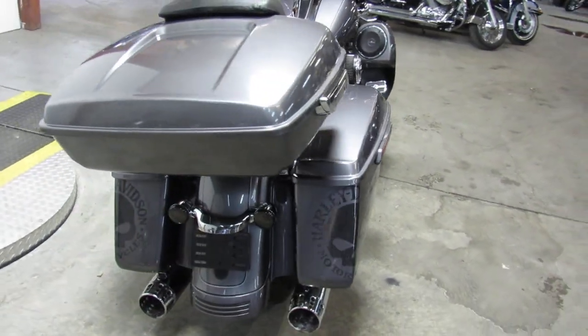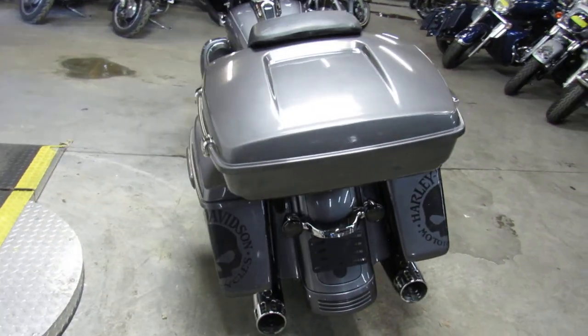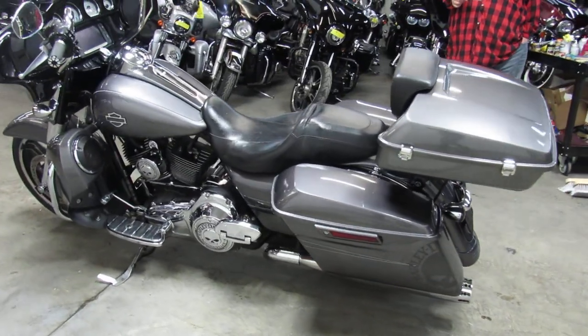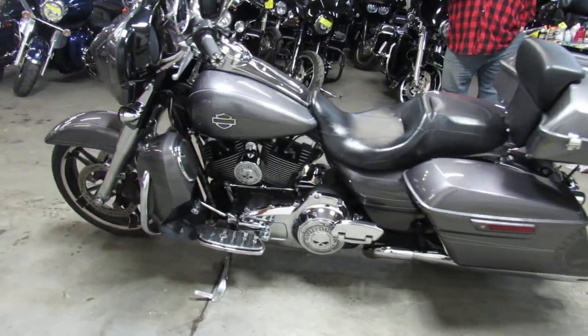Hey guys, ApprovalPockersports.com doing some videos on some Harleys we just got in. This one here is a 2015 Street Glide Special for sale. Got thousands of dollars extra on this one.